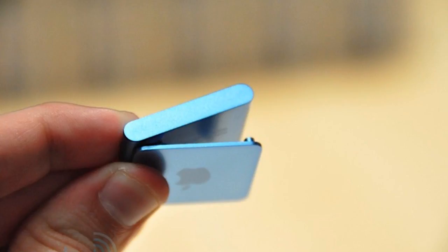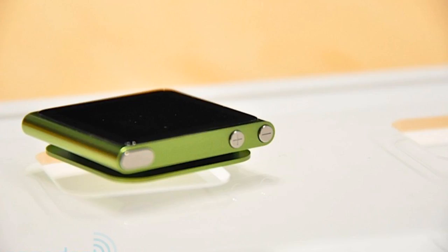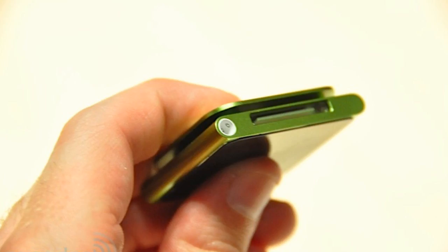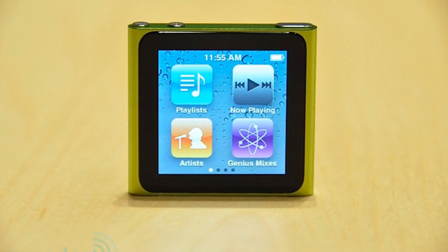So next is going to be the iPod Nano, and this is going to be nice. It's going to be square, and as you can see it's going to have a touch screen. It's going to have 24 hours of battery life, it's going to come in 7 colors, and it's going to be $149 for an 8GB and $179 for a 16GB.